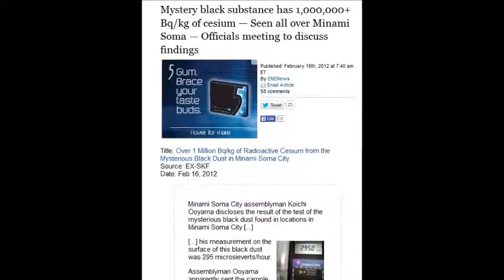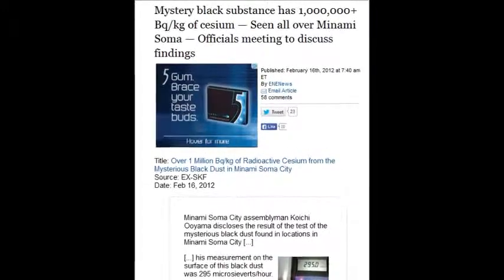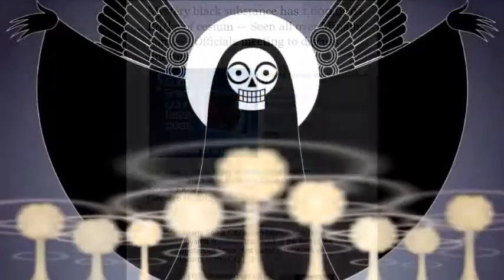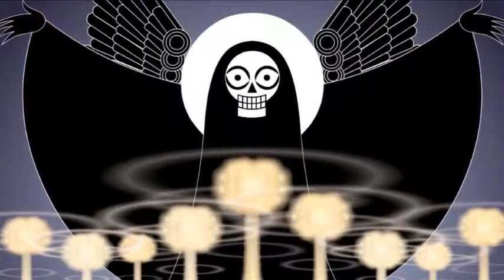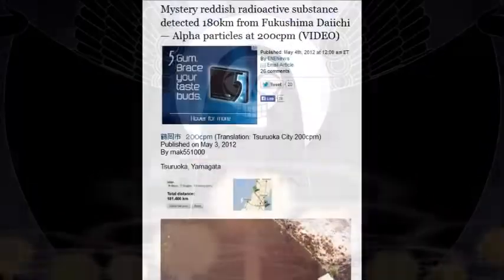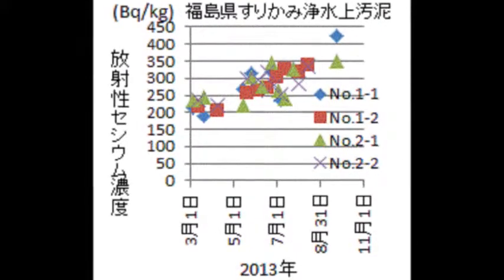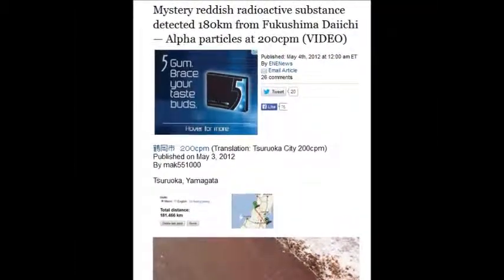A mysterious black substance was reported repeatedly — this one is February 16, 2012 — seen all over Minami Soma. One million becquerels per kilogram. That whole city is covered in it. A mysterious reddish radioactive substance was detected 180 kilometers from Fukushima in 2012 — alpha particles at 200 counts per minute. It's inconceivable anybody's living there.